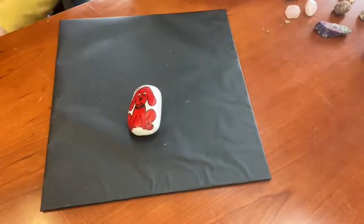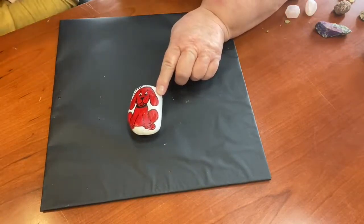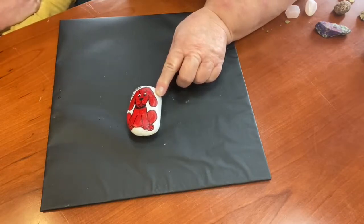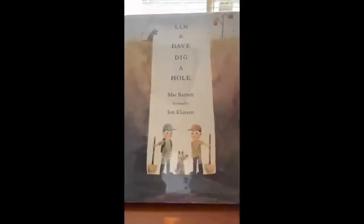Look at this rock. What do you think it is? Are you sure that's a rock? That looks like Clifford! It is a rock — it's been painted to look like Clifford. And guess what? That's what we're going to do today for our craft. We are going to paint some rocks. We're going to paint some rocks to show you how to do it.